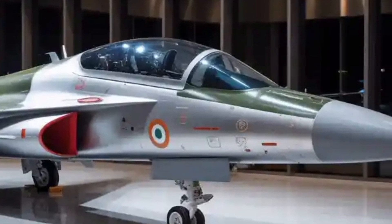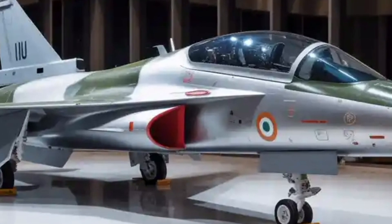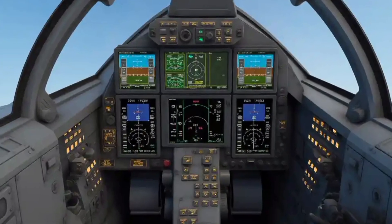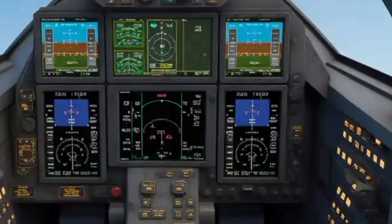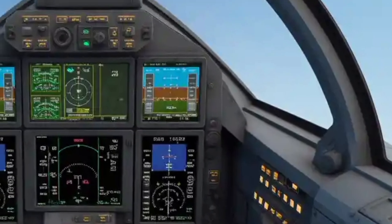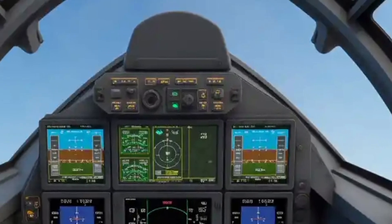Under the hood, the General Electric F-414 engine serves as the heart of the Tejas Mk2, providing close to 98 kilonewtons of thrust. This engine offers about 60% more power than the Mk1's F-404, transforming the Mk2's flight dynamics entirely. It enables the aircraft to accelerate faster, climb higher, and carry heavier payloads without compromising agility.